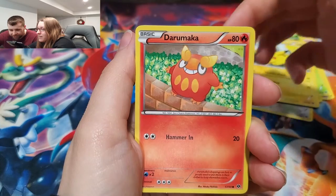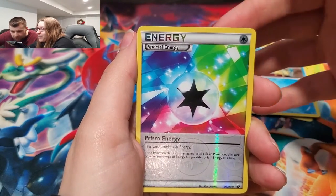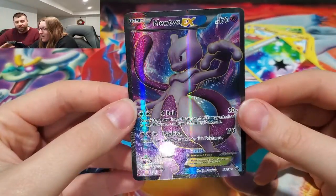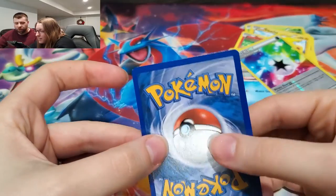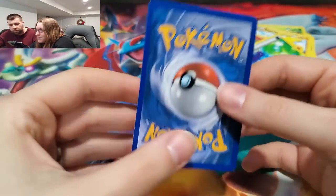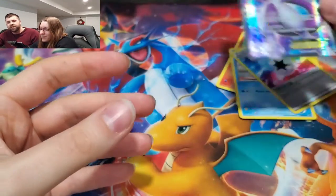Darumaka. Pansear - dude, he's pouring coffee, he's working at the coffee shop. We got both - the reverse and then... slow roll... Oh my gosh! A full art EX! Oh my gosh, look at that sparkle! Black and white never disappoints. Half centering a little bit and there's a little bit of white, but for a binder card to get sleeved up and shown off for display purposes - the front of the card is actually good centering too. Next Destinies is amazing!